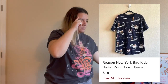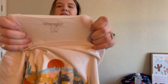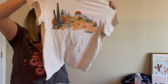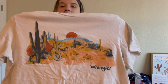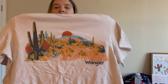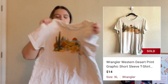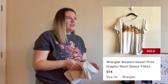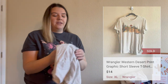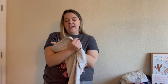Here's another graphic tee — this one's Wrangler, size extra large. I was actually going to keep this for myself but I have so many graphic tees. It's a really cool western graphic and it's been getting a ton of attention in my closet, so I'm sure it'll sell pretty soon. I don't usually pick up Wrangler ever, but I just liked the way that t-shirt looked.